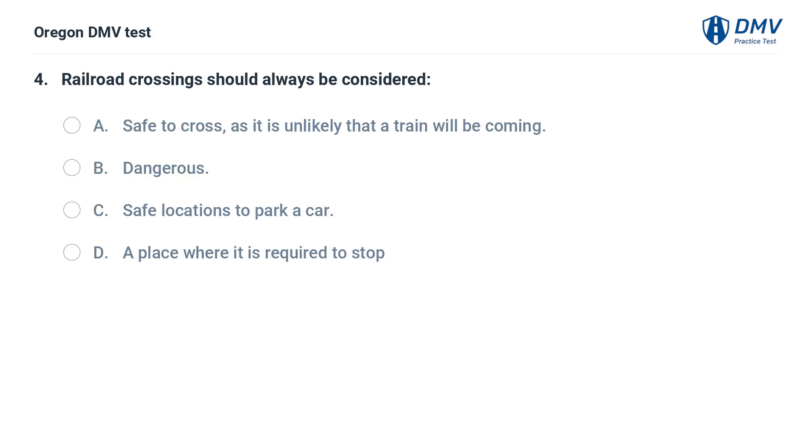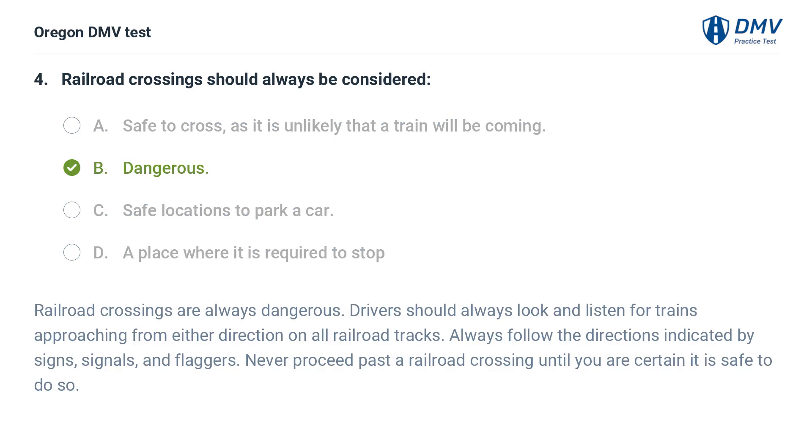Railroad crossings should always be considered: A. Safe to cross, as it is unlikely that a train will be coming. B. Dangerous. C. Safe locations to park a car. D. A place where it is required to stop. Answer: B. Dangerous. Railroad crossings are always dangerous. Drivers should always look and listen for trains approaching from either direction on all railroad tracks. Always follow the directions indicated by signs, signals, and flaggers. Never proceed past a railroad crossing until you are certain it is safe to do so.